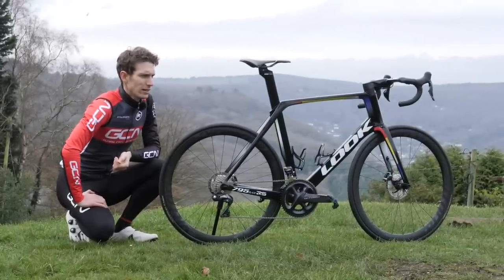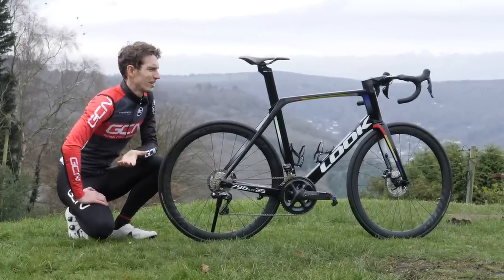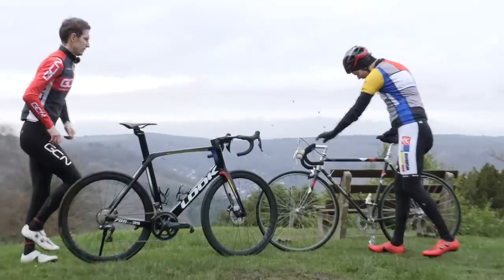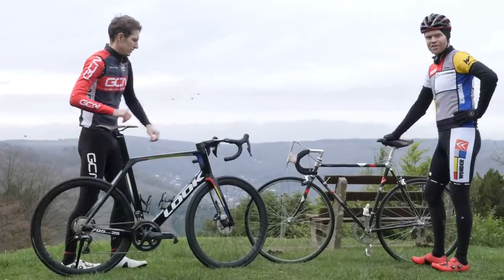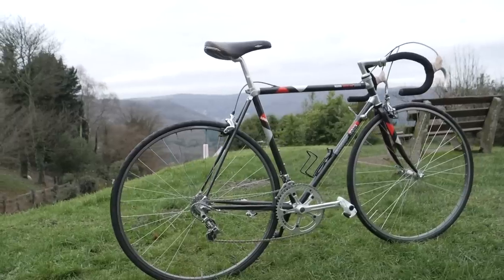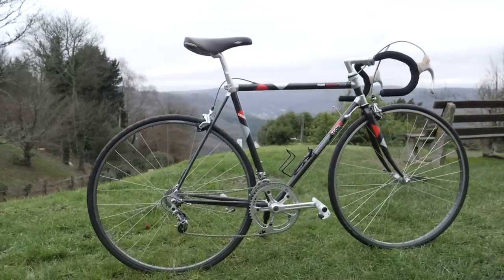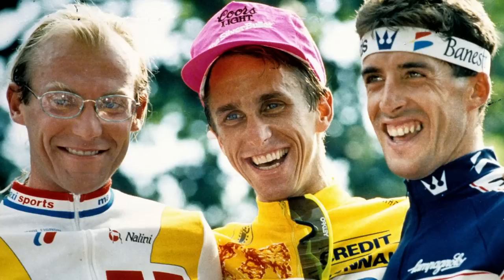What is he doing here? What on earth is he wearing? I brought another bike — look. This is a KG86, the first carbon fiber bike to win the Tour de France. Hang on a minute, you've got Greg LeMond's 1986 Tour de France winning bike.